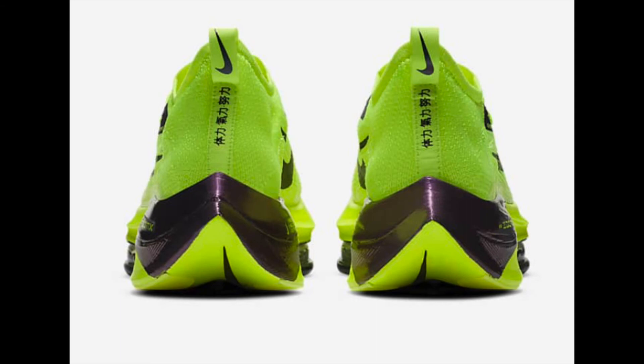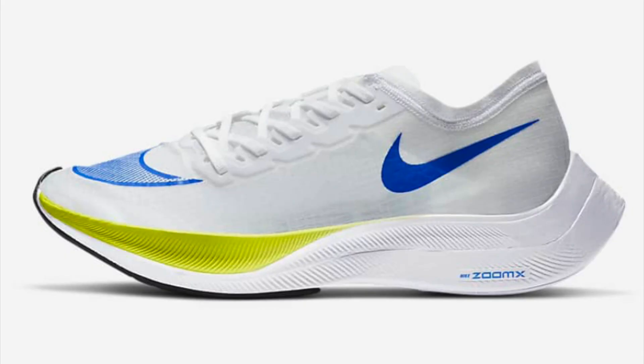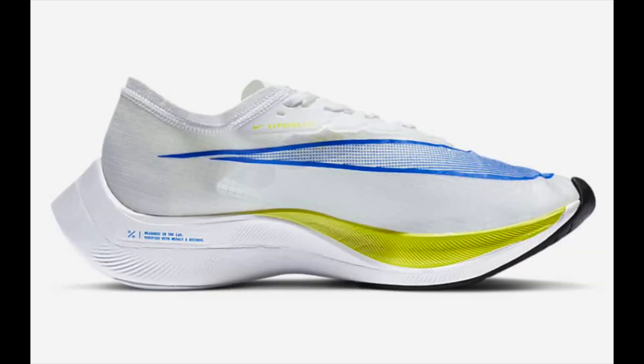I would absolutely love to get a pair of these and review them on the channel perhaps later this year. Now we move on to the Zoom X Vaporfly Next%, another expensive sneaker from Nike.com at £240 — a little cheaper than the previous one. It has elite-level cushioning underfoot and reduced weight, resulting in unprecedented energy return and comfort. This is perfect for running on the road and marathon racing.